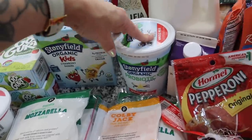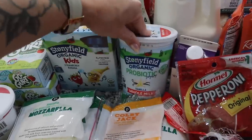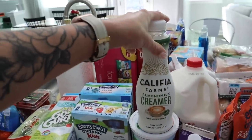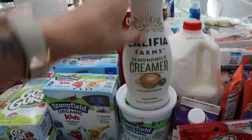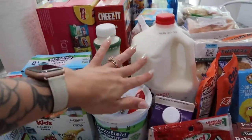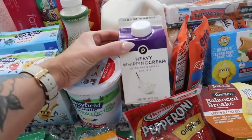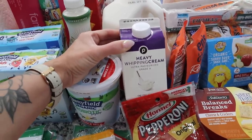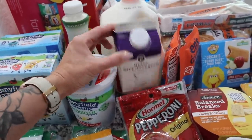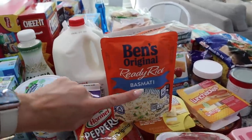I got a big tub of Stonyfield organic probiotic yogurt — the kids like this as a side for dinner with some fruit. Then my favorite creamer, the Califia Farms almond milk creamer — I always get the unsweetened kind with zero grams of sugar. A gallon of milk, primarily for Fletcher, though sometimes the kids have it with cereal. I also got two bags of Ben's Original Ready Rice basmati — the kids aren't normally rice fans but they really like this one, so that's for the beef and broccoli.